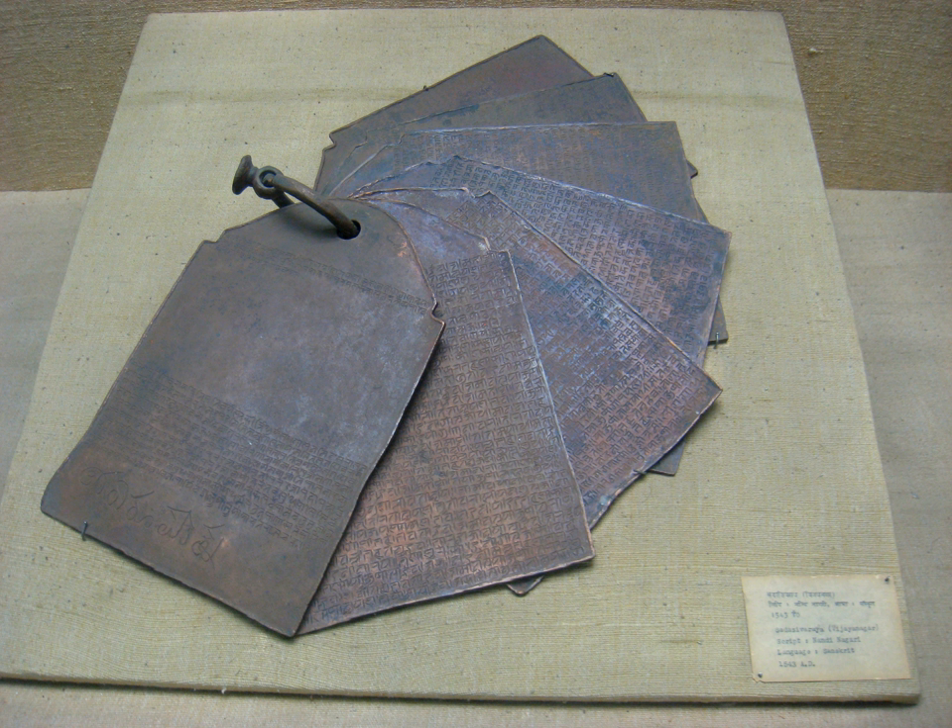Nandi Nagari script was used to write the Sanskrit language, and many Sanskrit copper-plate inscriptions of the Vijayanagar Empire were written in that script. Numerous Sanskrit manuscripts written in Nandi Nagari have been discovered in South India, but it is one of the least documented and studied ancient scripts of India.